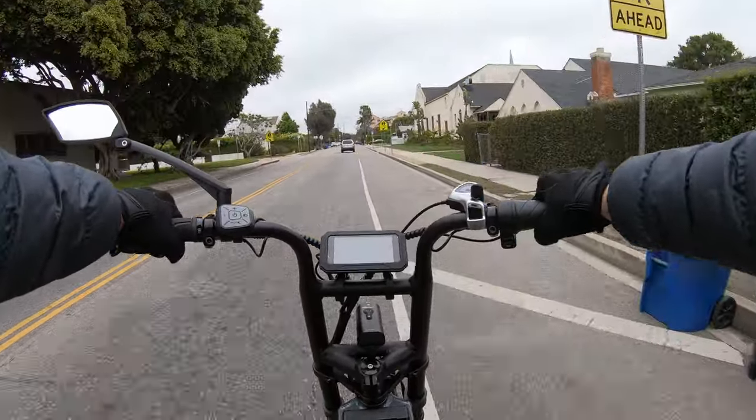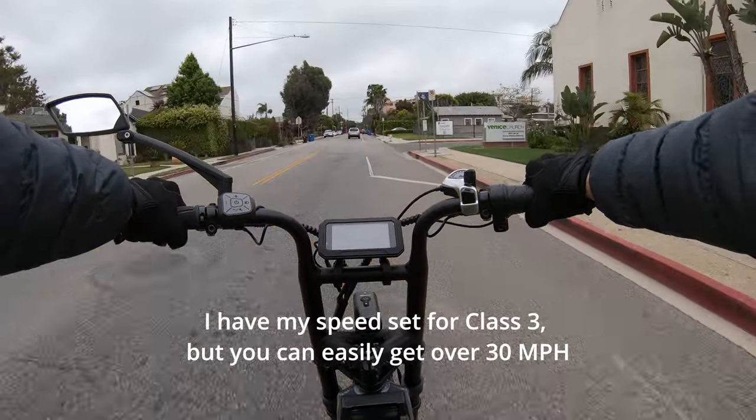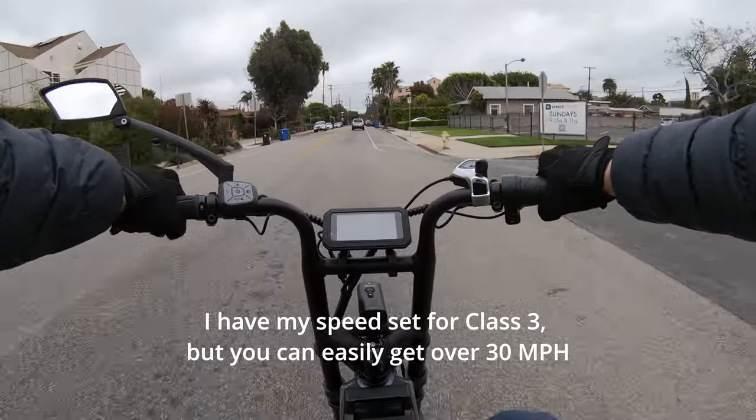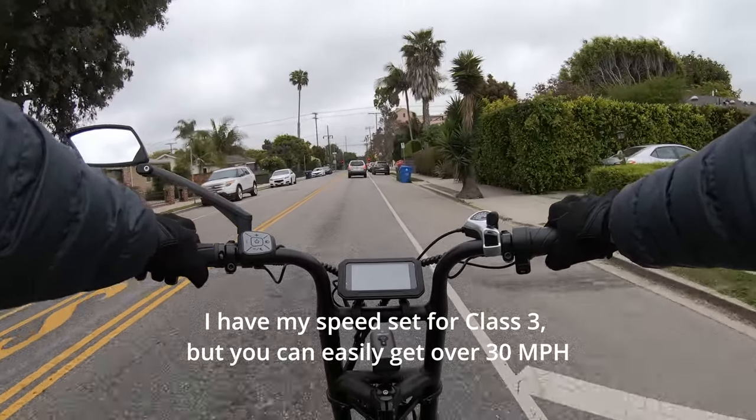Pedal assist five — I might not get to top speed here so I'm going to help it. Now it's top speed and I'm in the upper teens on the discharge, so about 18 amps.